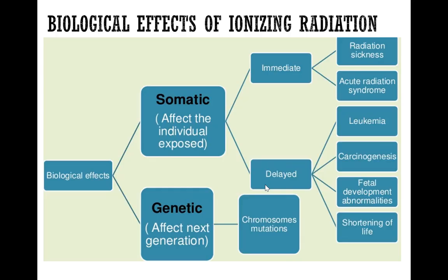Biological effects of ionizing radiation can be divided into two main categories: one that produces genetic effect, and the other that produces somatic effect. Genetic effect is essentially an effect that will be seen in the next generation, and it will be expressed through chromosome mutation, whereas somatic effect is shown to the individual itself.